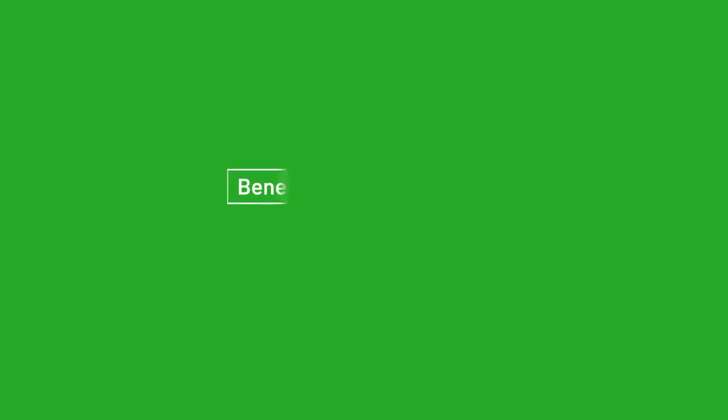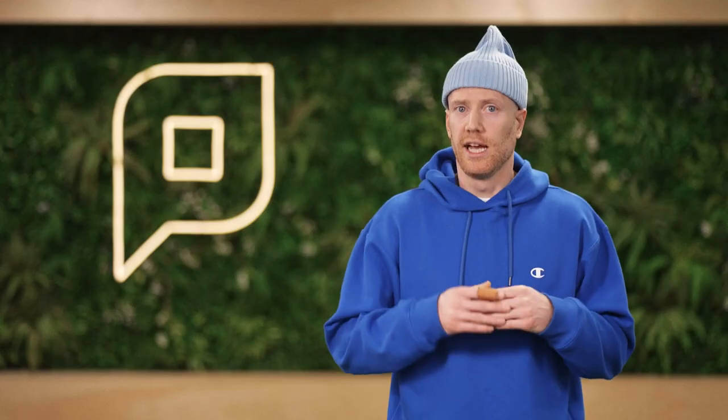What are the benefits of pool printing? One: print security. As a form of secure print release, a job doesn't print without end user authentication. This eliminates the risk of unforgotten or misplaced documents becoming potential security leaks.